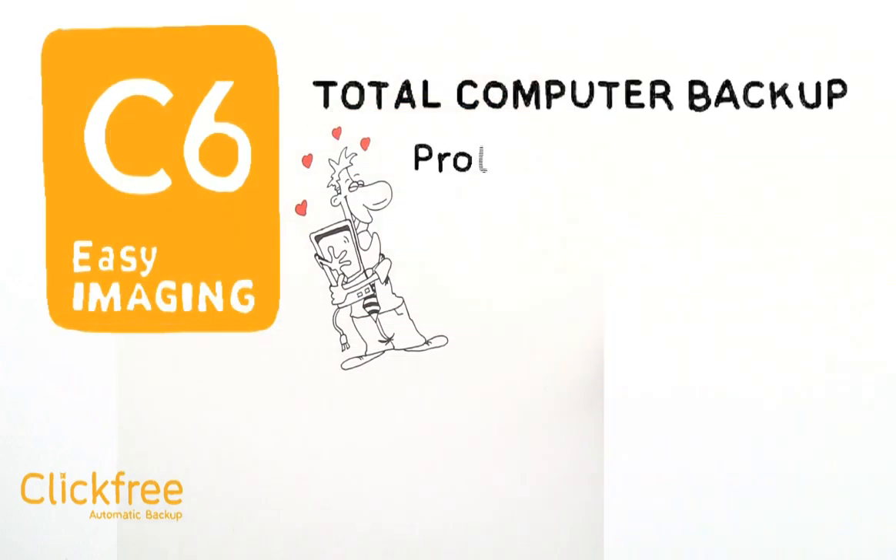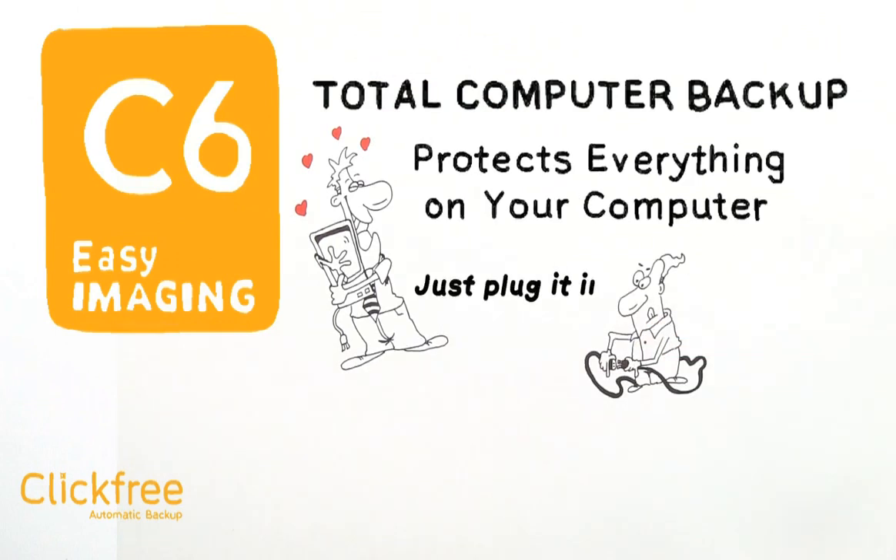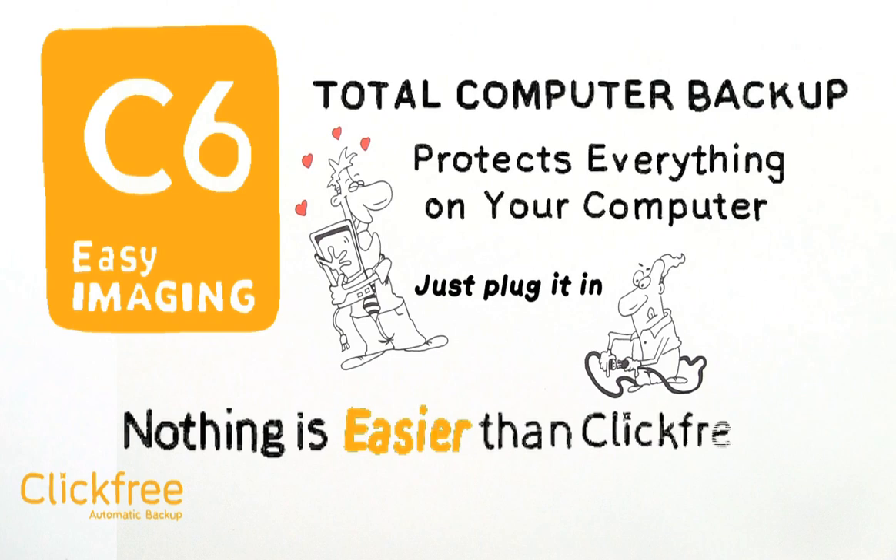Click-Free C6 Easy Imaging Total Computer Backup — it simply protects everything on your computer. Go ahead, just plug it in. Nothing is easier than Click-Free.